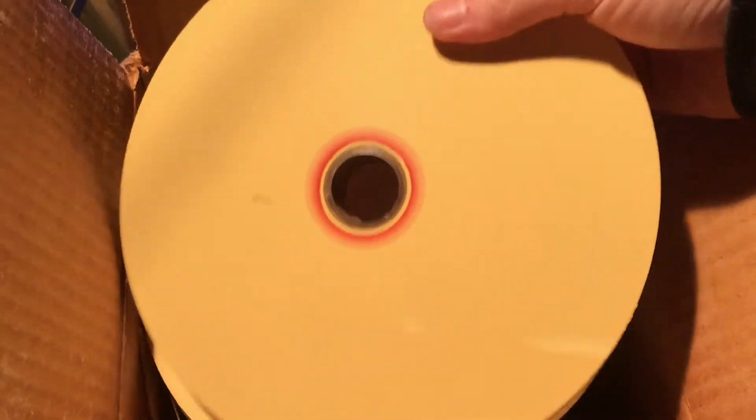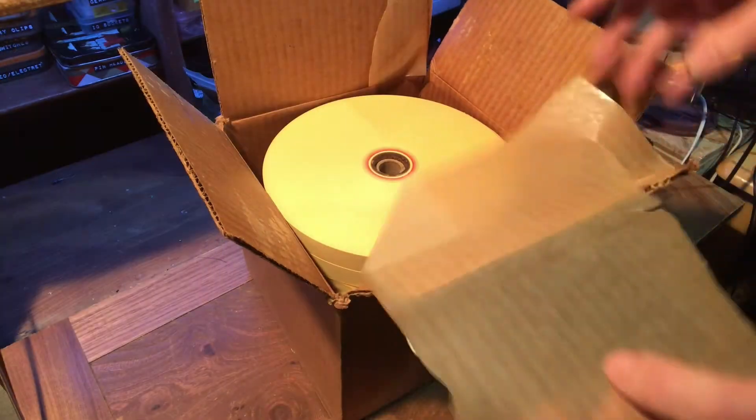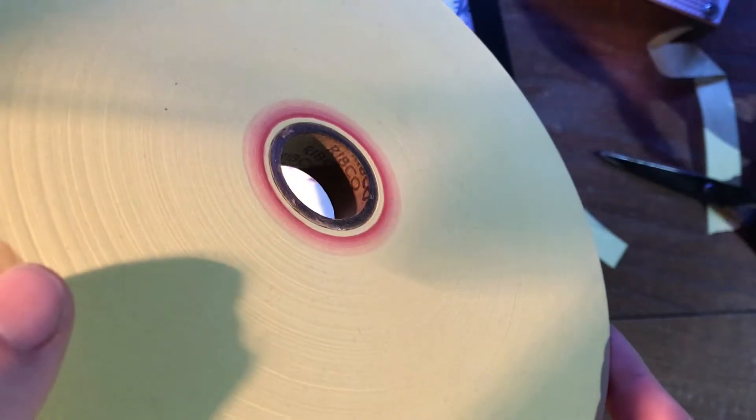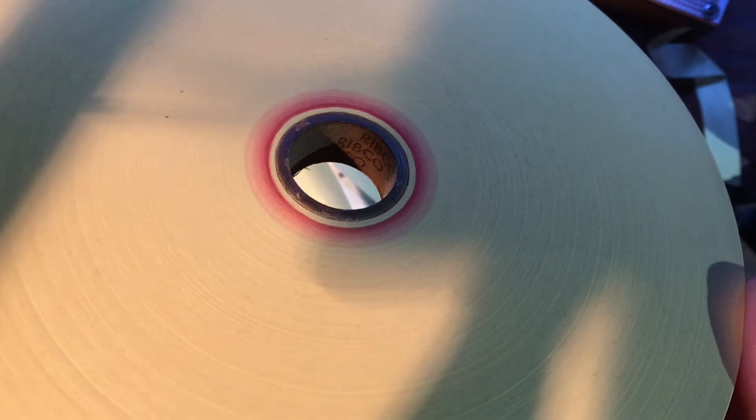I wish I could describe the smell to you because it's my favourite smell in the world — it's old people's attic smell, it's fantastic. They've survived really well. Look at that — hardly any moisture or anything on them. They've obviously been stored in a good place.